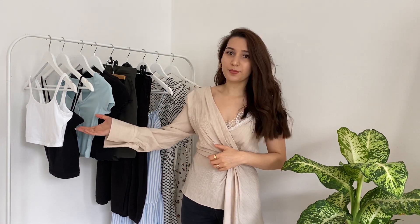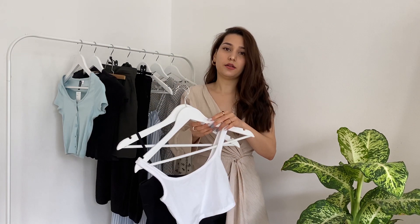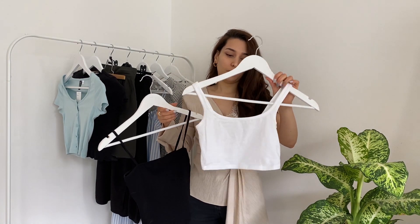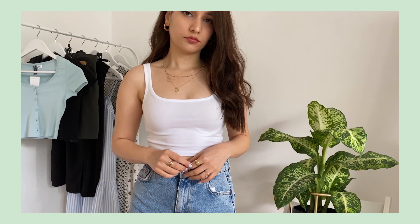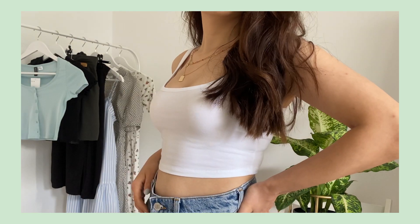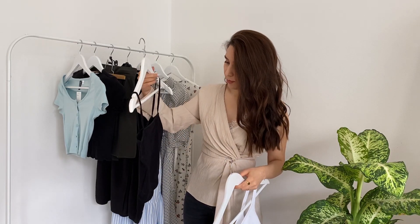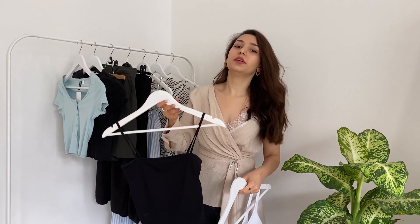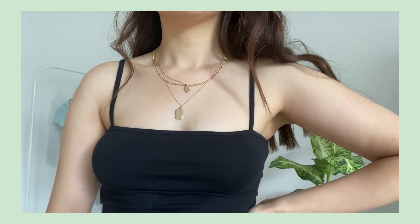Let's start from tops. I ordered two basic crop tops, one is black and one is white. The white is quite transparent I would say, and I'm not that satisfied with the quality, but the price was so low so it's expectable. The black top is quite good — I like the quality, I like everything about it, but the size is wrong.